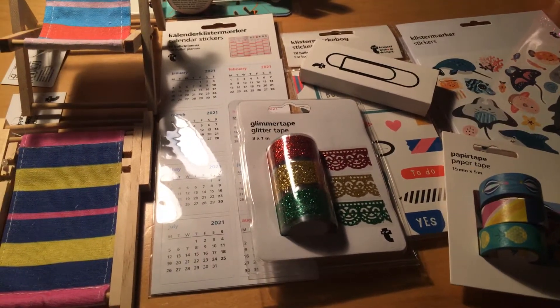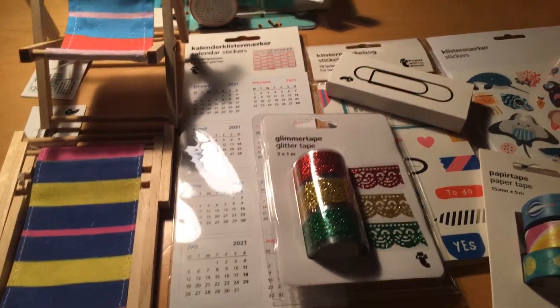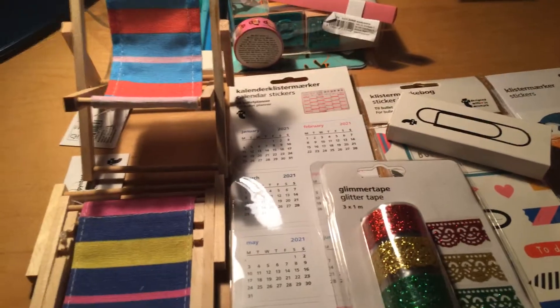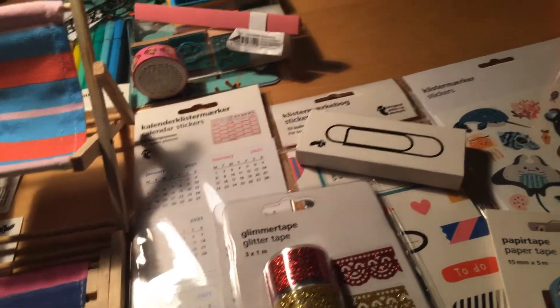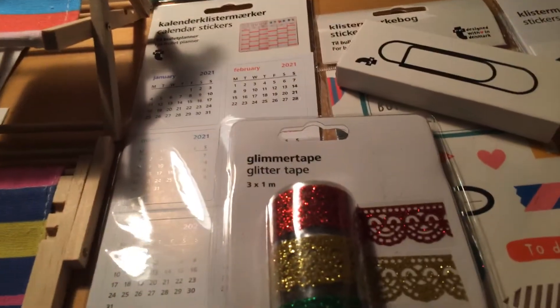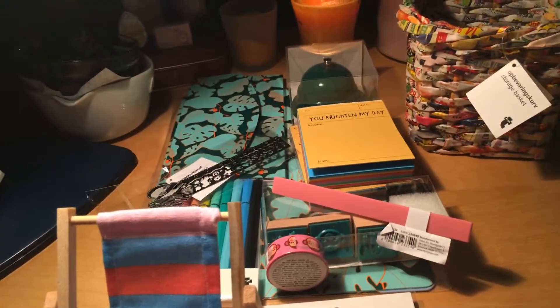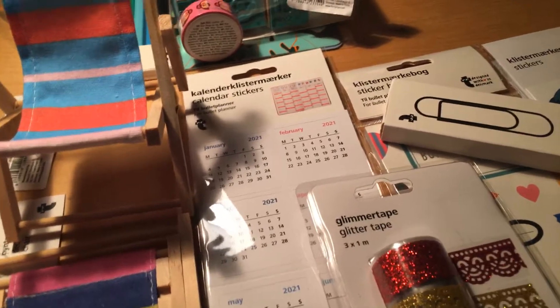Welcome to my channel Fat Dandelions. My name is Mondra Klee. This is part 2 of the Flying Tiger haul. I'm gonna grab my makeshift stand. Here on top are the items I just presented in the first part, and the bottom part is what I need to show you. So let's put it on the stand.